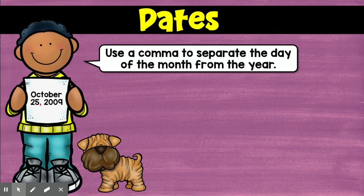So whenever you're just writing the date, like October 25th, 2009, like this little boy did, you're going to make sure to put a comma between the day and the year. Easy peasy, lemon squeezy. You write these all the time, right?